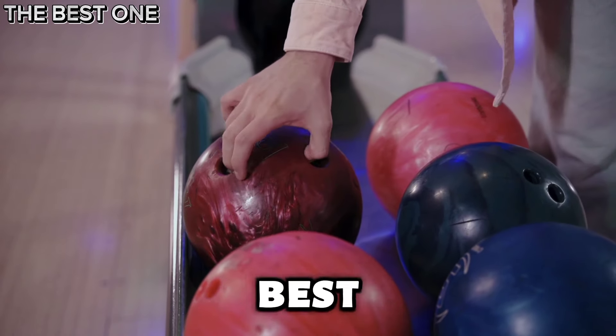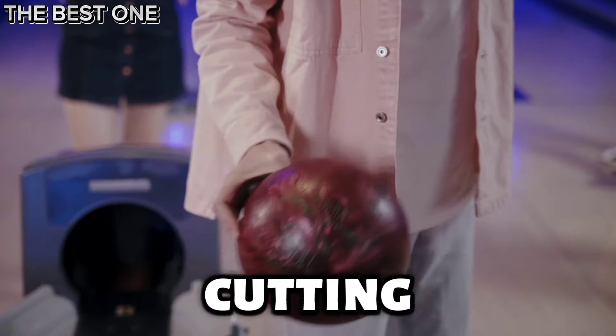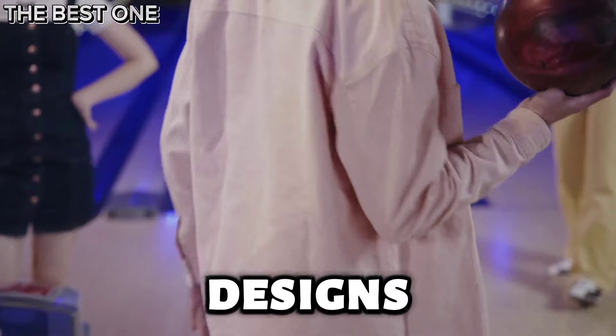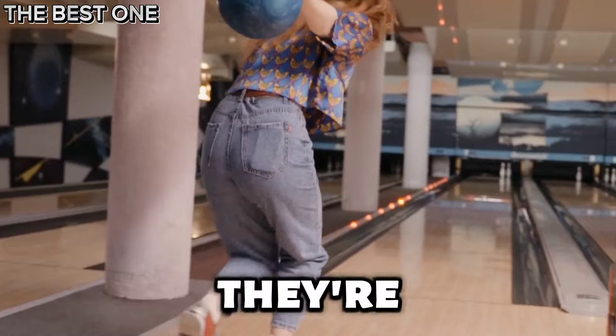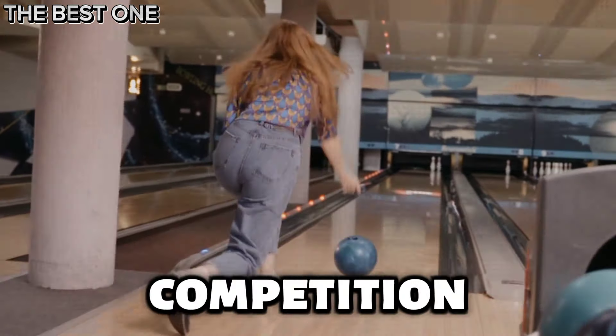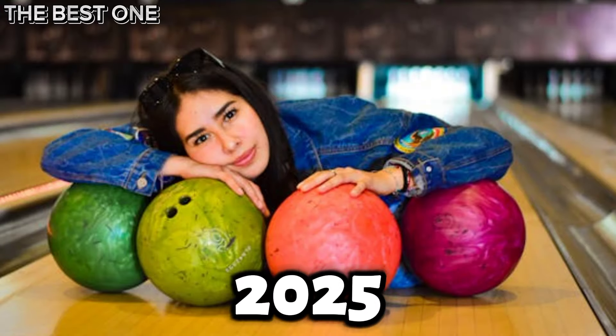Hey bowlers! Looking for the best gear to up your game? Check out the latest bowling balls packed with cutting-edge technology, stunning designs, and unmatched performance. Don't miss these top releases — they're built to help you dominate the lanes and crush your competition. Let's look at the five bowling balls you must try before 2025.